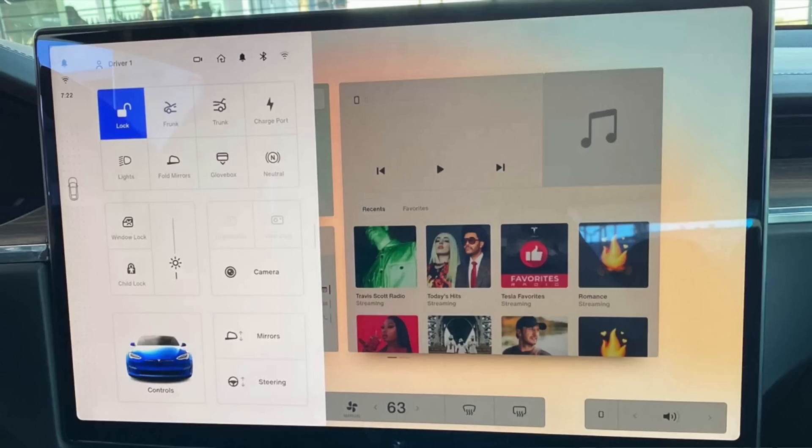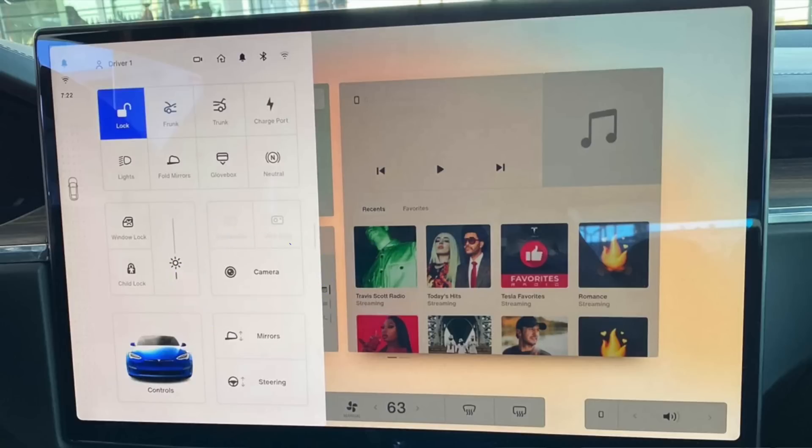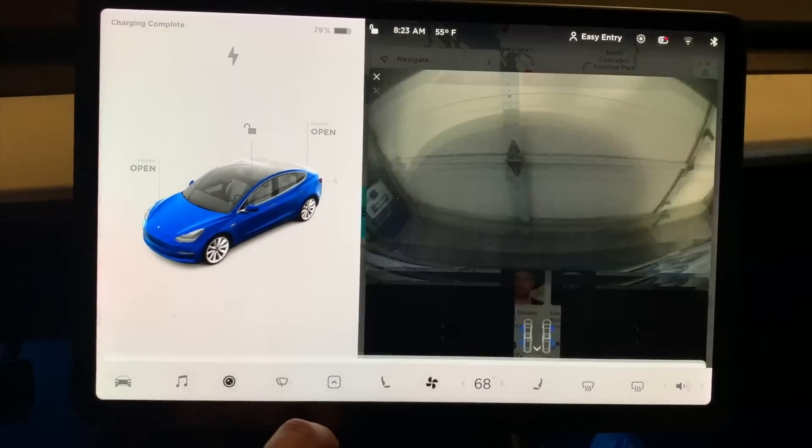When you tap on the car you get a control panel that pops up with all your goodies — opening the frunk, trunk, charging port, glove box, locking windows, or adjusting screen brightness. Most of this I'm okay with, but there's one button I don't like being there: the camera button. I use this all the time, not just when backing up. I like having it on the main screen, easily accessible. If Tesla gave me the ability to customize button placement, that's one button I wouldn't tuck behind another button.